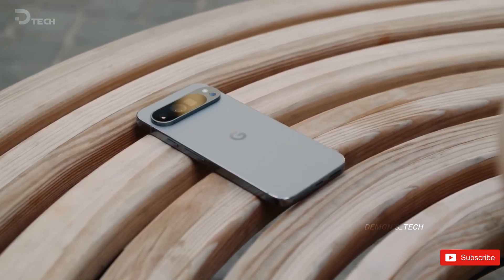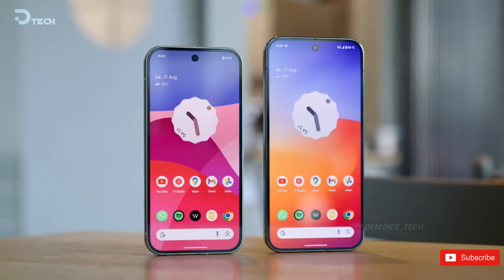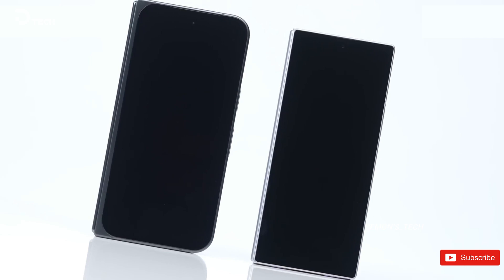That camera bar isn't just for show either — it's a statement. This phone is all about the camera. Even on the Pixel Fold devices where the bar isn't as prominent, Google kept the design language intact. Subtle, but still effective.